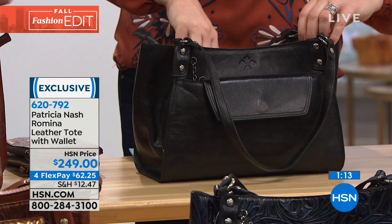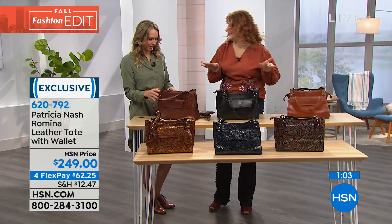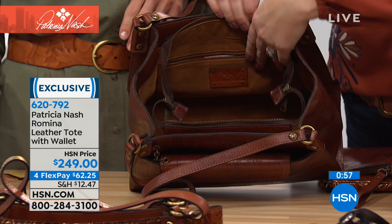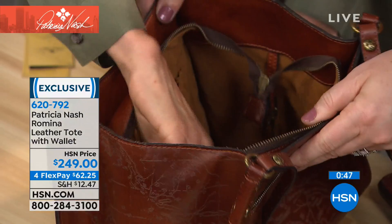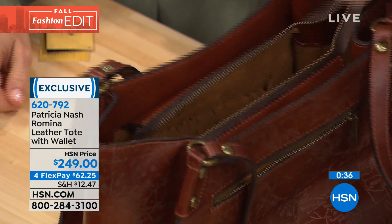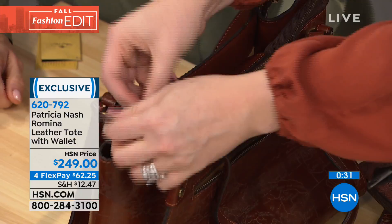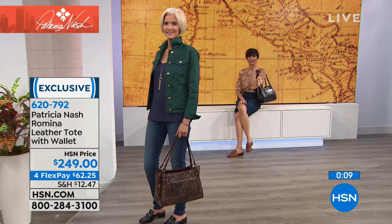Inside the tote there are pockets in front and back, and a key attachment ring so you don't lose your keys in all that room. The faux suede lining is smooth and beautiful. You get security — great for subway use too. The wallet is completely removable. Item number 620-792, four flexible payments of $62.25. Additional matching items are on hsn.com — keyword Patricia Nash.